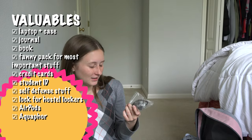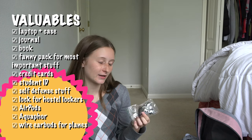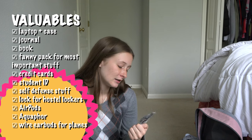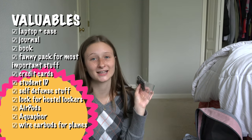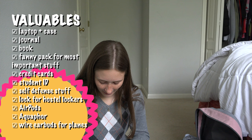I also have some earbuds I bought on my flight back to the US because I was having a terrible flight and really needed to watch something to distract myself. They were really overpriced but I needed them since I didn't have any wired headphones or earbuds with me.